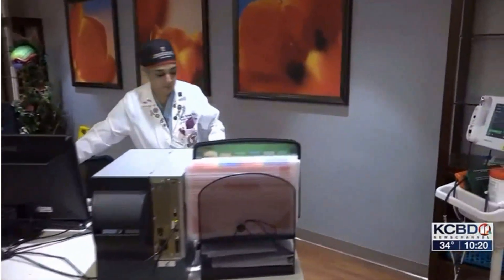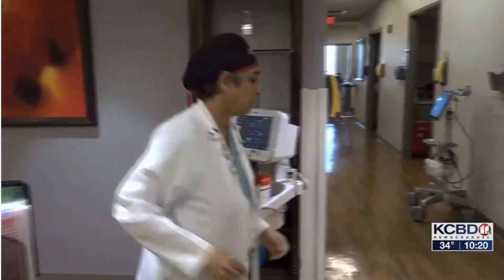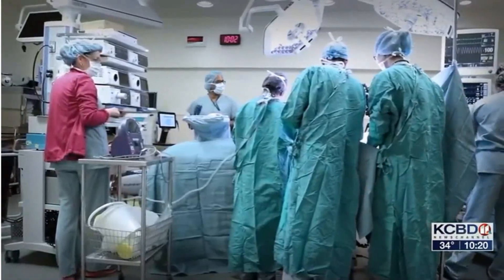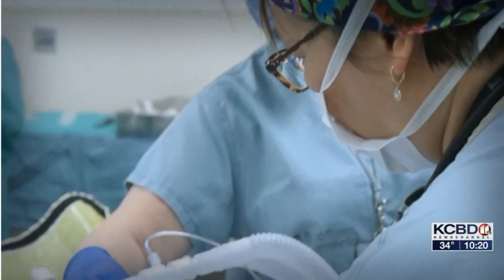A second opinion brought her to Dr. Rokshanda Rahman, a surgeon and medical director of the UMC Cancer Center. I remember her telling me, she said, I can save your breast. A lumpectomy is often recommended for women who find breast cancer at an early stage.